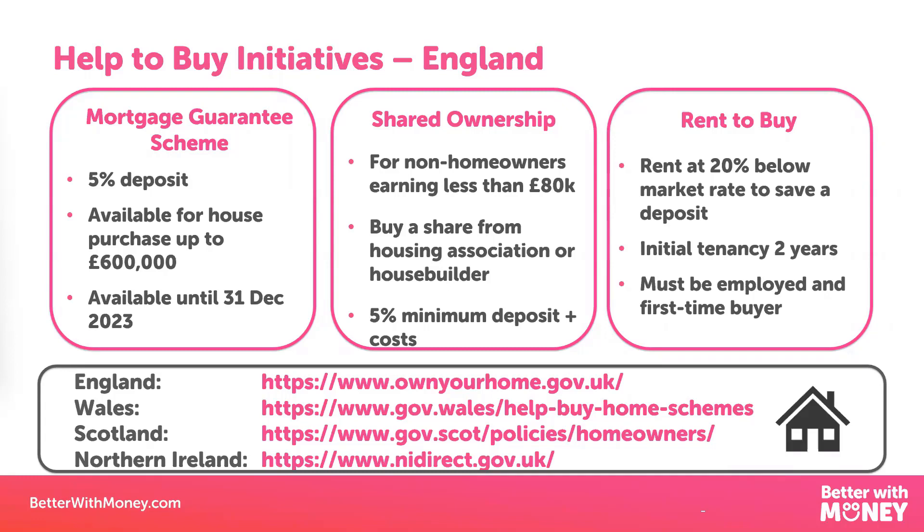The second is shared ownership. This allows you to buy a share of a house from a housing association or house builder, and then you continue to rent the remainder of the share from them, which can keep costs affordable. This scheme is specifically for non-homeowners that earn less than £80,000 — or £90,000 if you're in London — and you will again need at least a 5% deposit. Later on, you can buy a bigger share of the house if you can afford to do so.